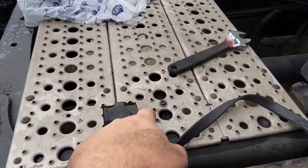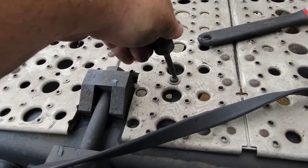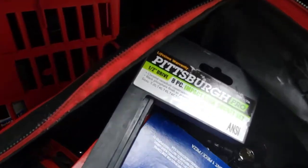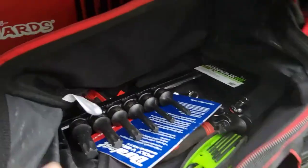Got to find the right socket — wish me luck. Looks like a T30. Yes, that's a T30. I do recommend these sockets — they're from Harbor Freight, cost me around 14 bucks. For those who don't do this all the time, they're shitty tools, just so you know.